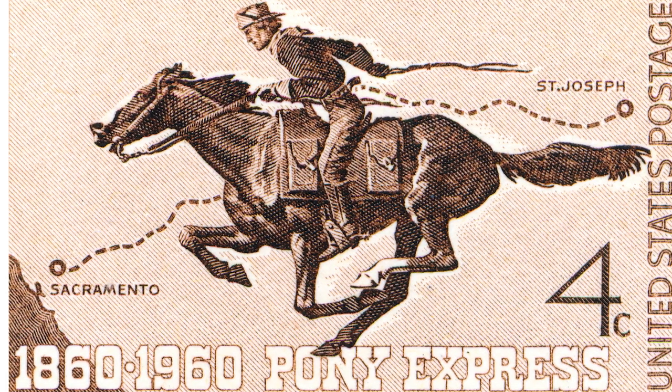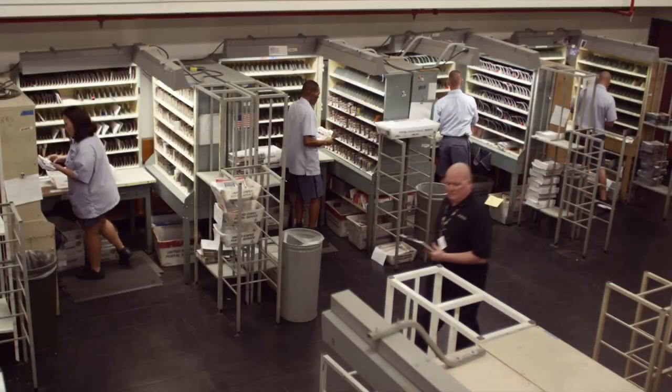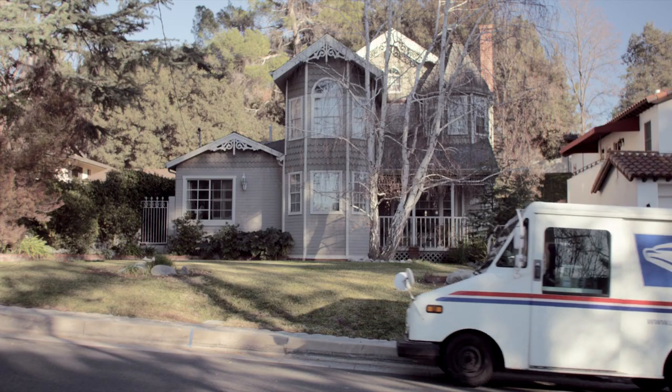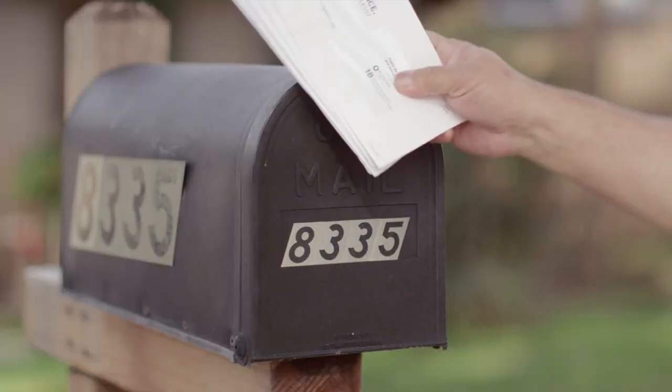During its final four months, the Pony Express operated under contract as a U.S. mail route. Today we're proud of our role in the e-commerce economy, as the Postal Service is the only shipper that delivers to every home and business in the country. Missouri is a great example of our ability to connect cities and rural areas to support commerce and communication.